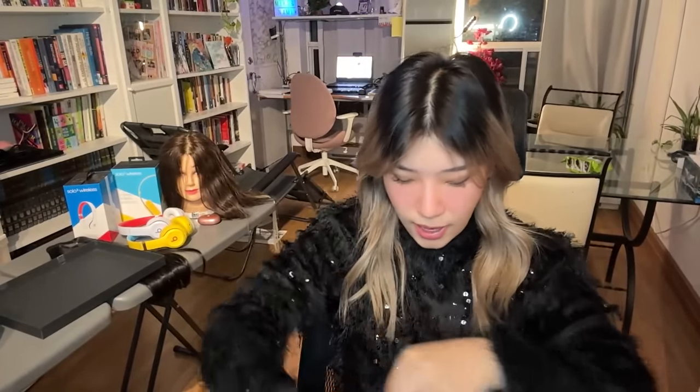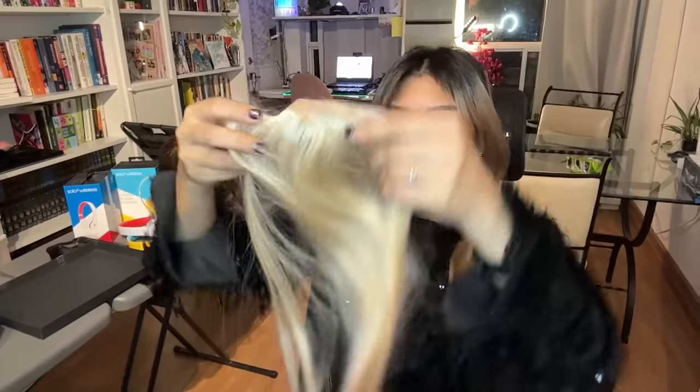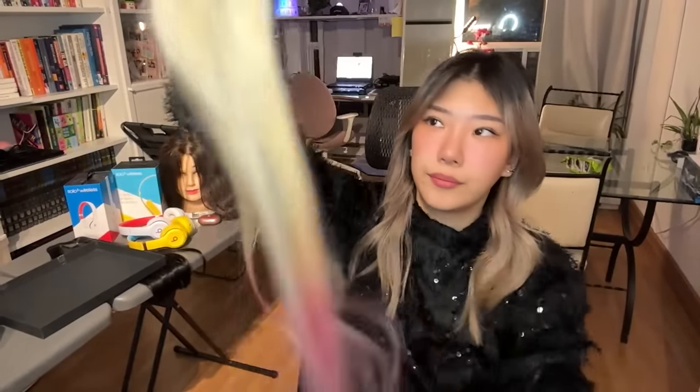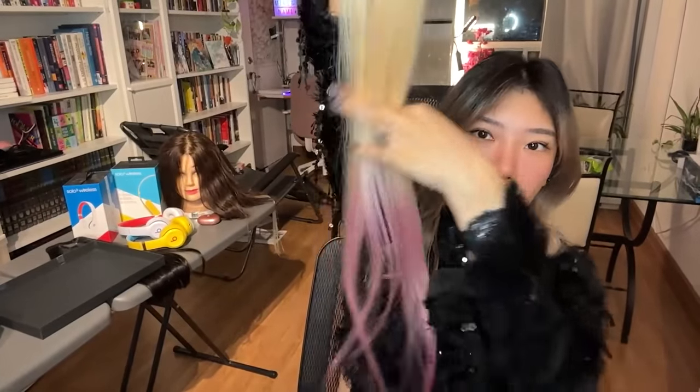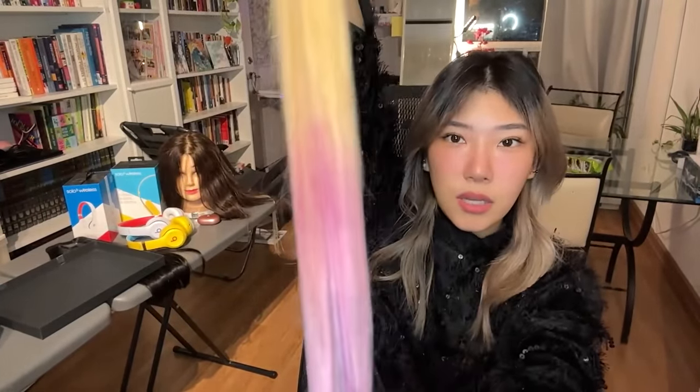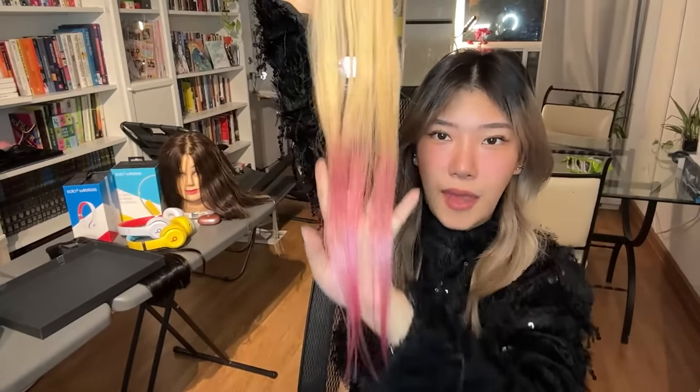The quality of Doris Hair extensions stands out — they are very soft and shiny compared to other extensions I've used. Here's an example of clip-ons I've colored. These are platinum blonde but I've dyed the bottoms pink — so cute, like a nice ombre fade.